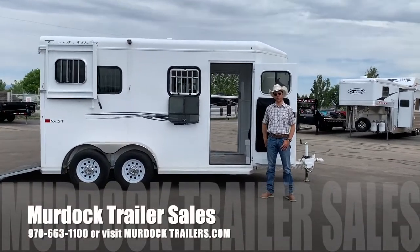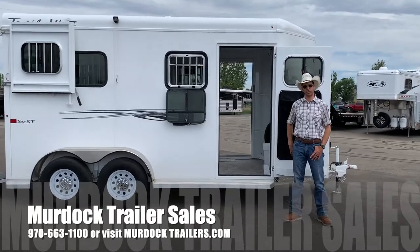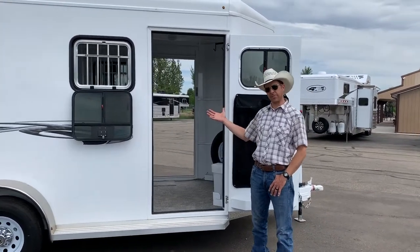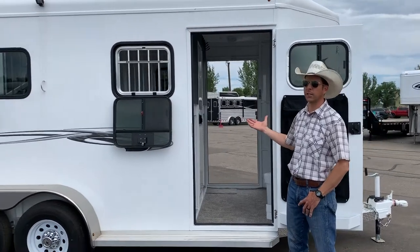Hello everyone, I'm Steve Burnett with Scott Murdock Trailer Sales. I wanted to take a moment to show you our Trails West Royale model trailer. This is a seven foot, six inch tall warmblood trailer.